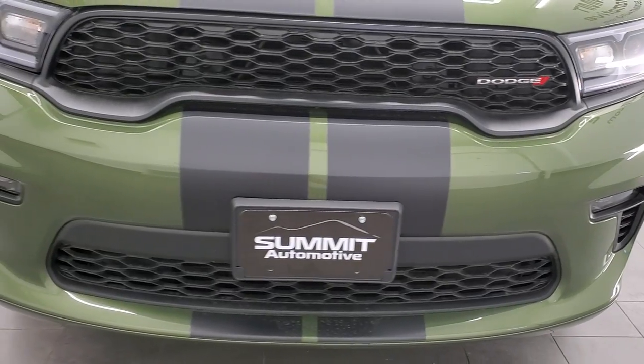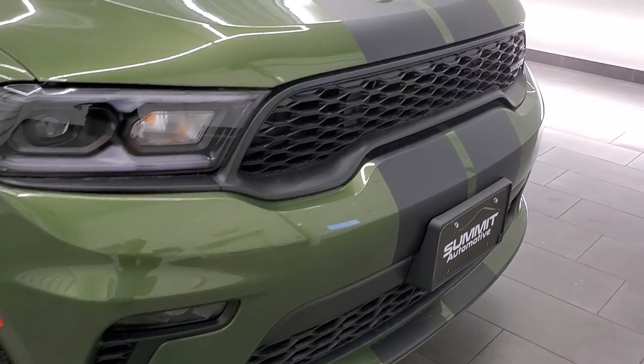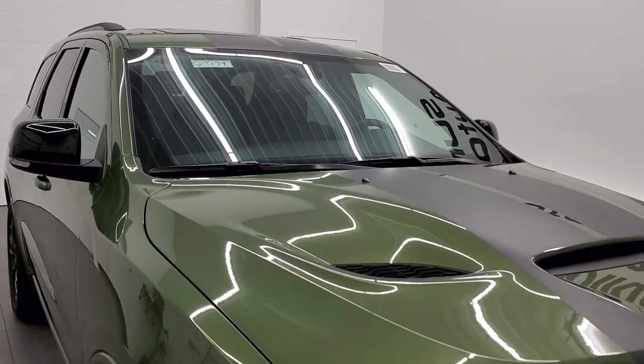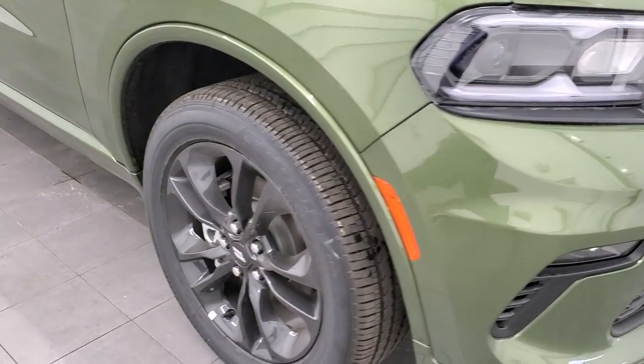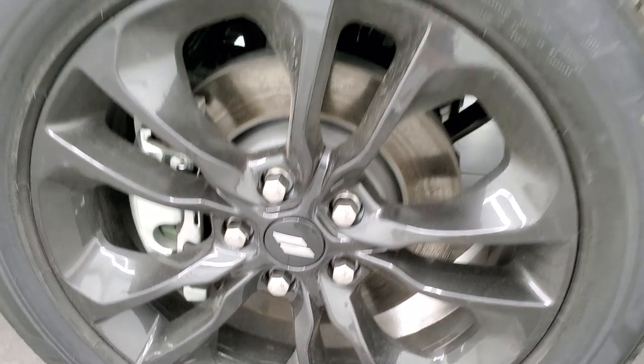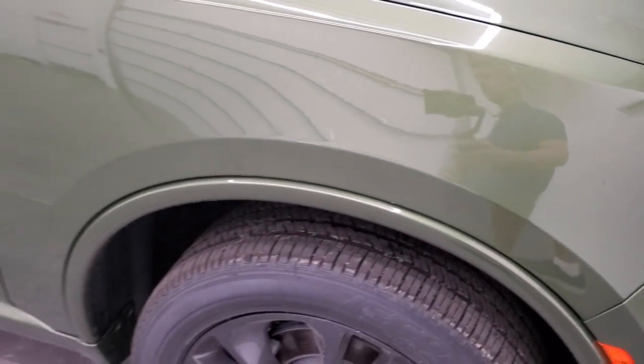This one has the LED headlamps, the LED running lights, the LED fog lamps. You've got the satin racing stripe down the center of the vehicle. It comes with the 20 inch painted alloy rims — I believe those are granite crystal in color. This F8 green is really a cool color. It's got a lot of metal flake to it. Paint code is PFQ if you were curious, and it looks really good in the sun.